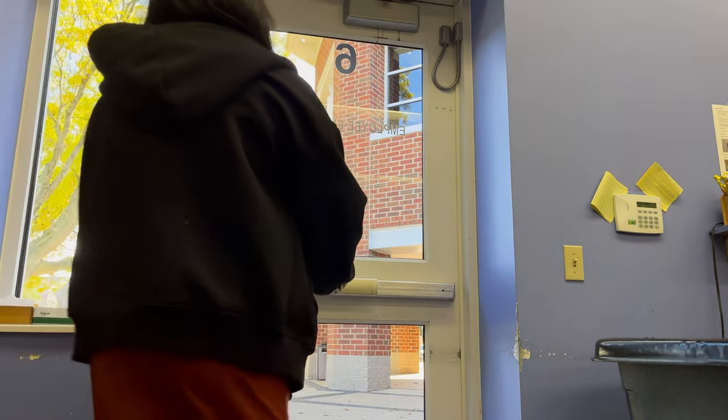I was doing that for most of the morning and then here's me eating a really quick lunch and showing my fit for the day. It was very warm in October when I filmed this.